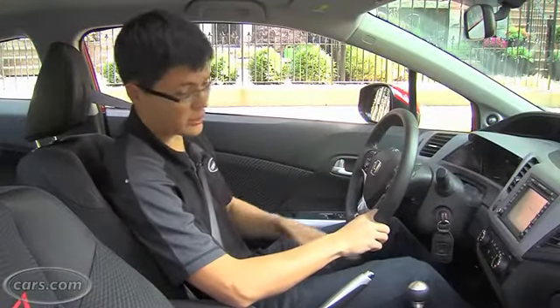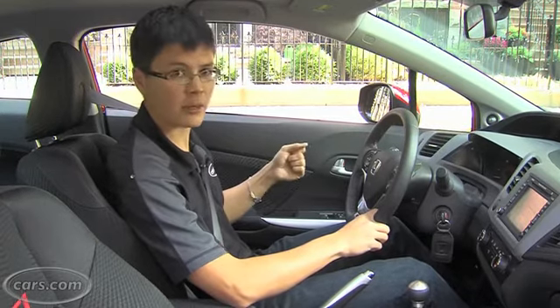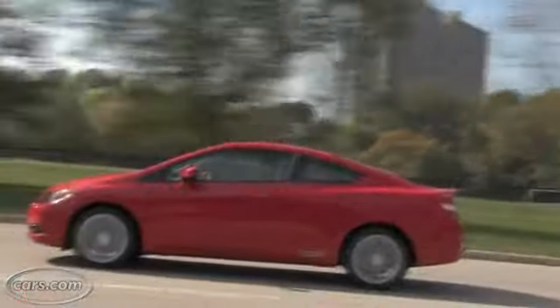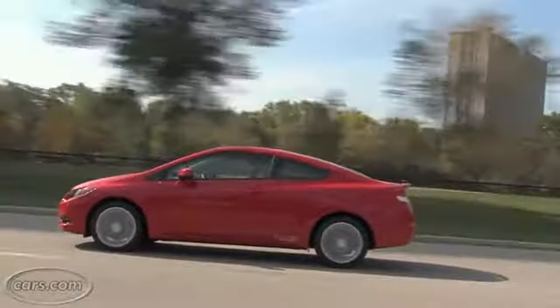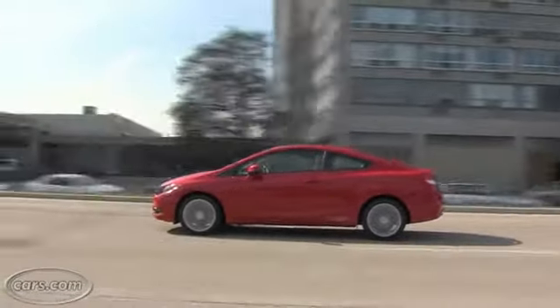As far as good things, the brakes have a nice solid feel — there's a linear pedal that makes it easy to stop the car. There's also decent ride quality for what this is. It soaks up bumps okay, could do a little better isolating the cabin on the highway, but overall not a bad setup.